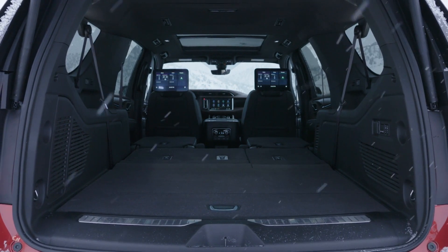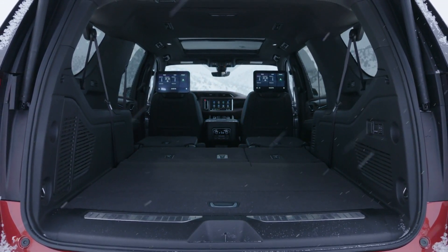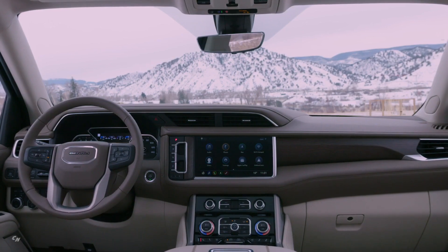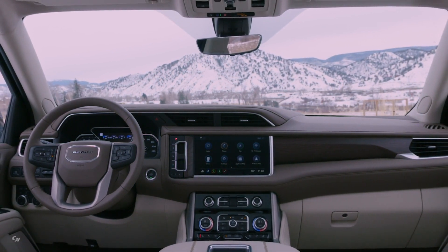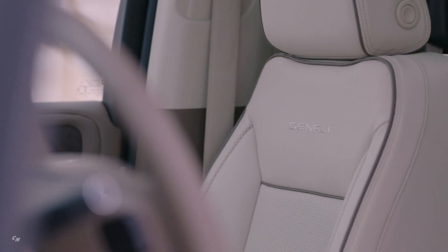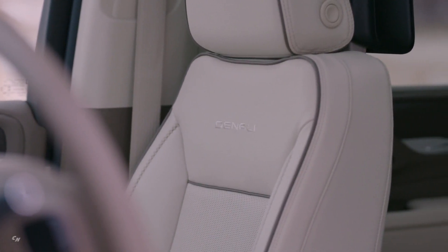For the first time, Denali models now have an exclusive interior — a completely new instrument panel, unique seats and a choice among four unique color themes, each with its own personality outfitted with premium and authentic materials. Each of the four color themes include authentic wood trim with a fully natural look and texture. Leather surfaces are cut and stitched by hand in a unique Denali pattern.